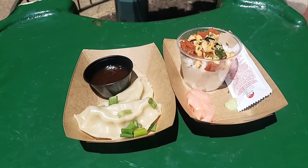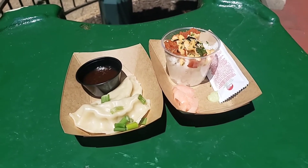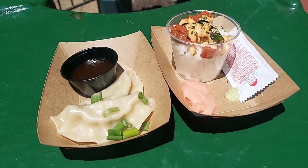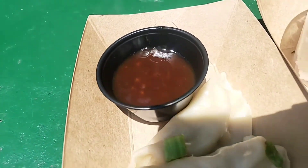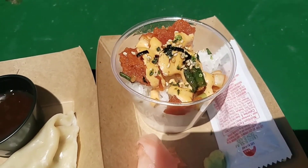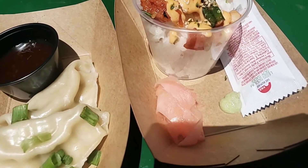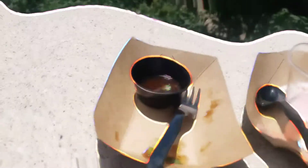Next we went to the Japan booth — one we tried to visit last time but they were having technical difficulties. I personally had been looking forward to this booth for a long time. We got two items: the mushi gyoza, which is a steamed chicken dumpling served with a citrus ponzu sauce, and a spicy tuna sushi cup where instead of rolling the sushi they set it on a bed of rice topped with nori flakes, spicy mayo, wasabi, ginger, and a packet of soy sauce.